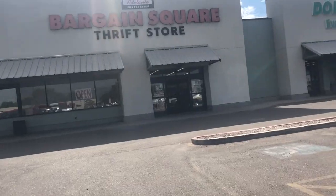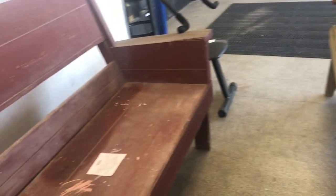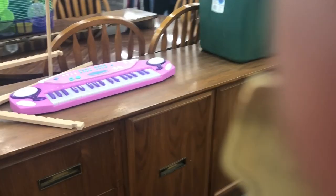I'm getting ready to go into Bargain Square, it's a thrift store in my area. We'll see if we can find any good things to flip. I have a really hard time speaking loudly even when I'm by myself in a store, so I'm going to do some voiceover as we go. I don't often find too much furniture here but every now and then something surprises us, so let's take a look.